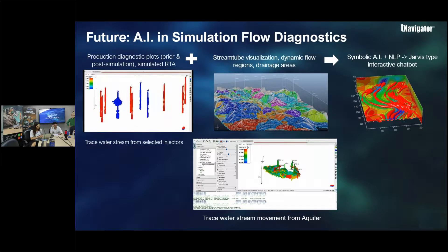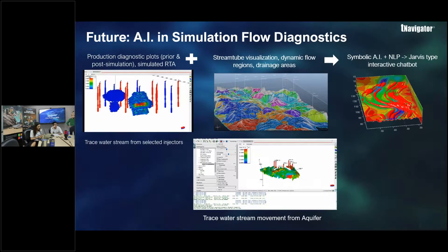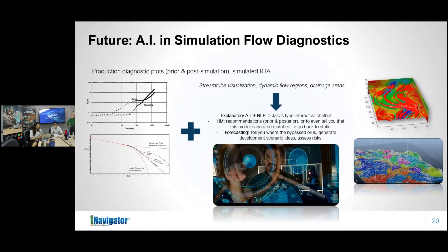The vision is to take analytical diagnostic plots, merge them with simulation diagnostics through an explainable AI framework — symbolic AI — coupled with natural language processing so you can speak to the reservoir simulator. Ask it: 'Show me where my bypassed oil is.' Ask it why that oil was bypassed. Ask it to generate development scenario ideas and the risks associated with each one. That is the kind of interactive, intelligent workflow that needs to be built.